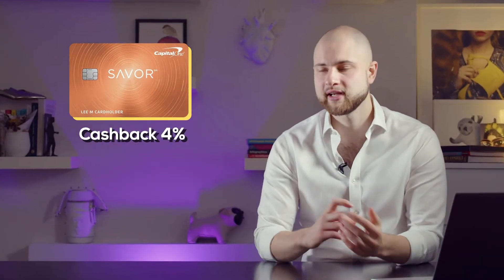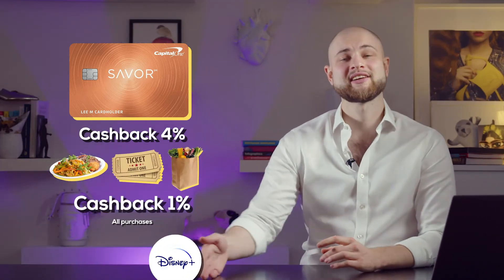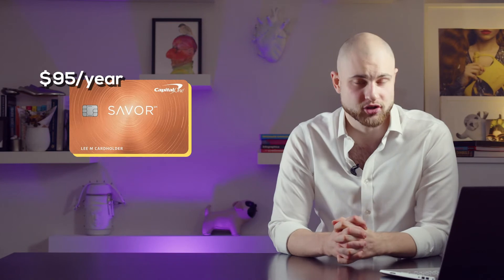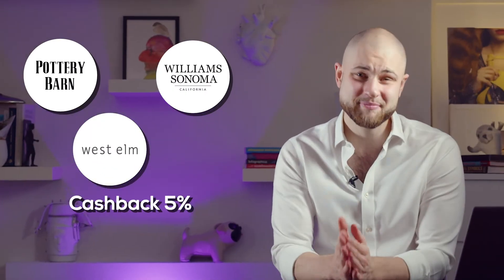Before you rush to get one, there is another card which is slightly more interesting: the Savor Rewards Credit Card, which gives you 4% cashback on entertainment, dining, grocery shopping, and certain subscriptions, and 1% cashback on everything else. It also gives you $300 cash once you spend $3,000 or more in the first three months. The only drawback is it costs about $95 per year — but you get $300 back immediately, covering about four years of the fee, and with 4% cashback on dining you'll make it back quickly. There are also store-specific cards for Pottery Barn, Williams Sonoma, and West Elm that give 5% cashback if you shop there.